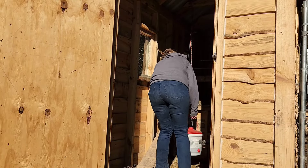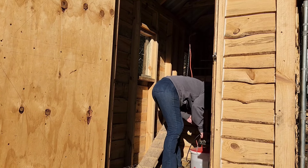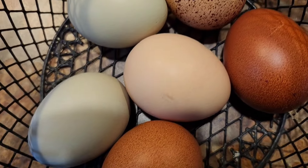Speaking of birds, we should probably care for the ones that feed us — we're also in charge of feeding them, so by default. Here's the daily, exceptionally beautiful clutch of eggs.